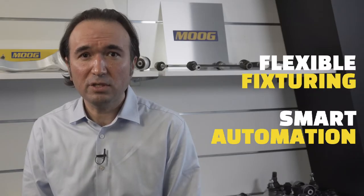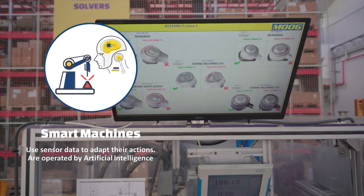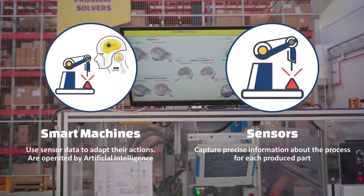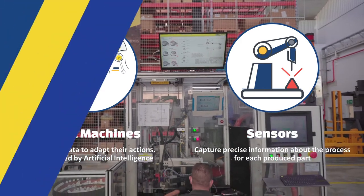Moog is always using the most recent technology. As an Industry 4.0 pioneer, we are harnessing the power of smart automation and flexible fixturing to further remove the limitations of human intervention. Smart automation enables many advantages that allow us to produce assemblies with 100 percent consistency. Moog uses smart machines with servo motors and precision sensors to help us collect data throughout all the key steps of the production line.